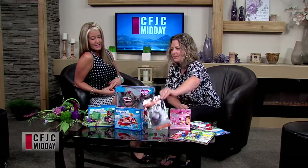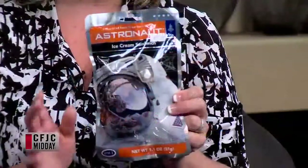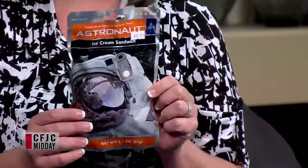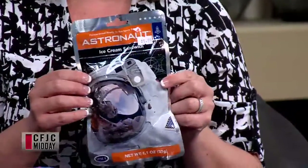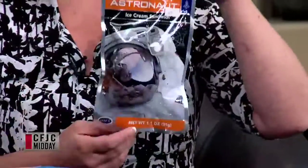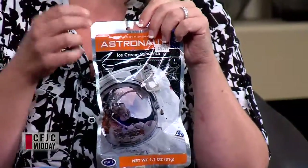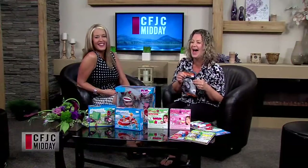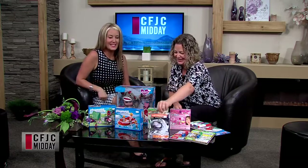Astronaut ice cream! If you have little kids that are into outer space, this is super fun. It's freeze-dried ice cream sandwiches. We have people that pick them up for an outer space themed birthday party or things like that. They're actually not bad for camping either. You just eat it — it's kind of just dry, like eating dried fruit, but it's dried ice cream. Totally freeze dried. Very cool.